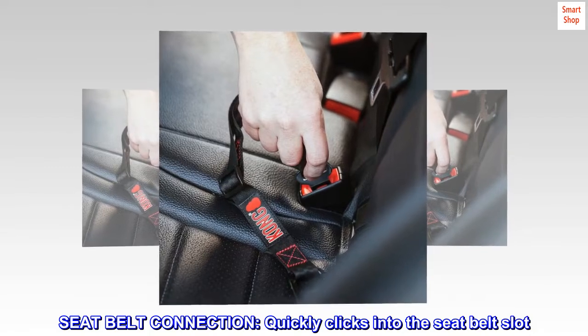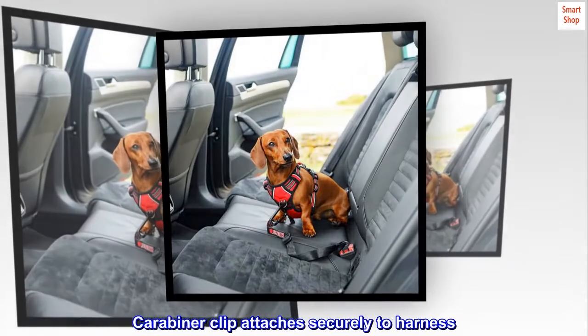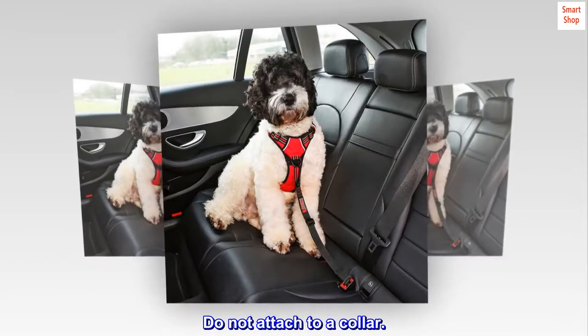Seatbelt connection. Quickly clicks into the seatbelt slot. Carabiner clip attaches securely to harness. Do not attach to a collar.